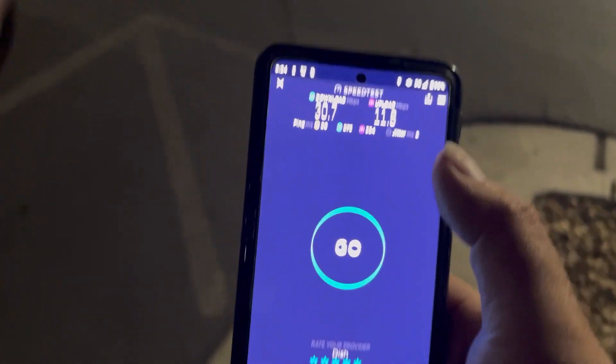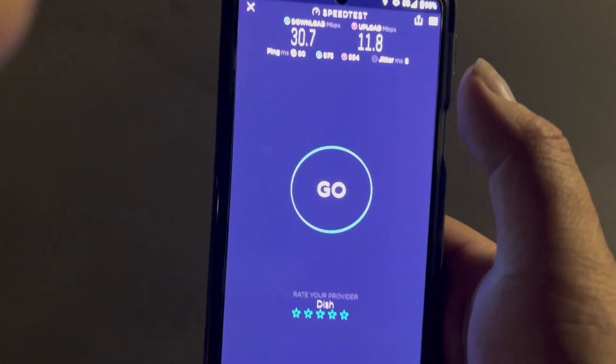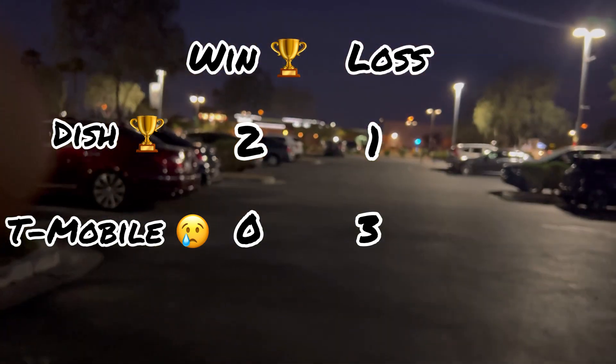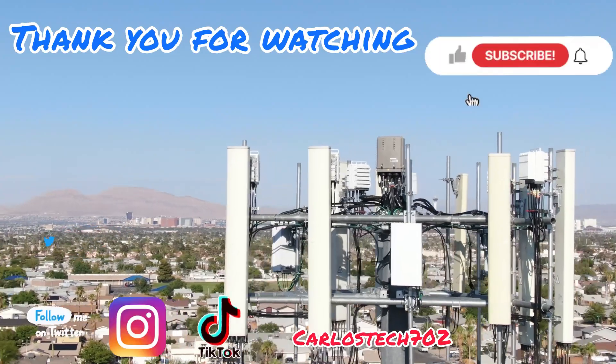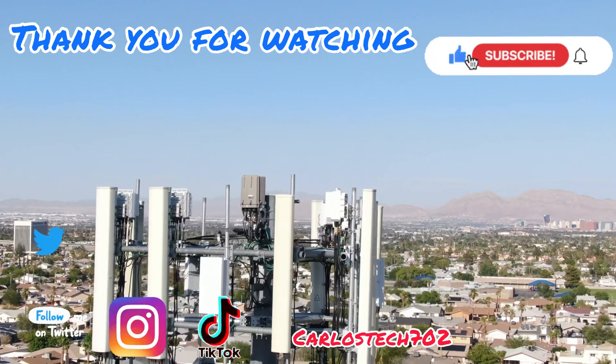Thank you guys for tuning in to this video. Thank you to all the channel members for the love and support — we really appreciate y'all. We'll catch you in the next one. Remember to hit the like, share, and subscribe button, and hit the notification bell so you're always notified when we upload content. Have a great one — peace!